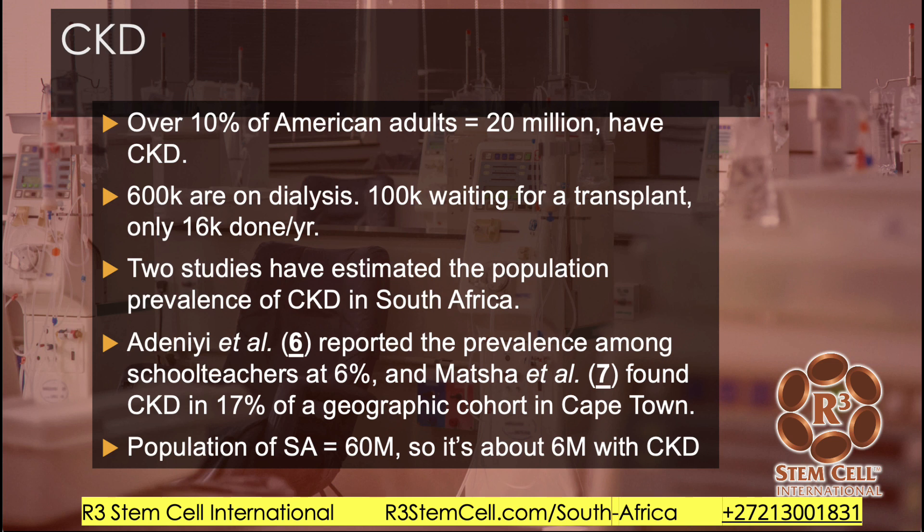There are only about 16,000 transplants done per year in the United States. Now, looking at South Africa, there have been two studies which estimated the population prevalence of CKD. One looked at school teachers and found that 6% had CKD, and another found CKD in 17% of a cohort in Cape Town. Neither of these are definitive, so going with the middle at 10% — considering South Africa has a population of 60 million people, that's about 6 million with chronic kidney disease.